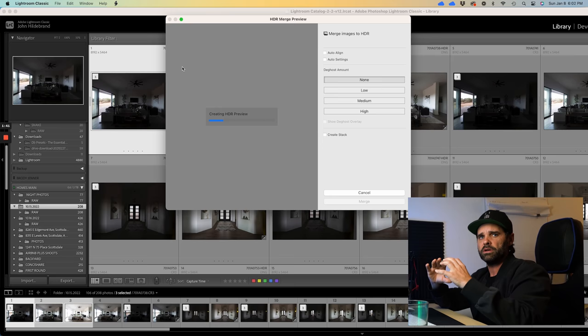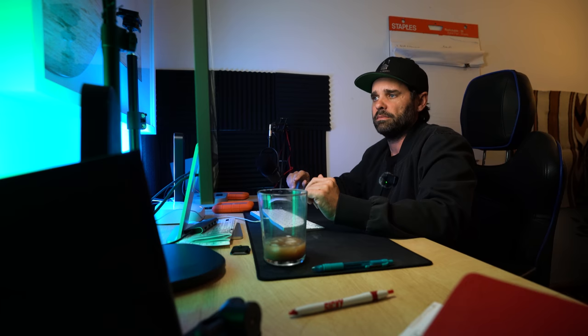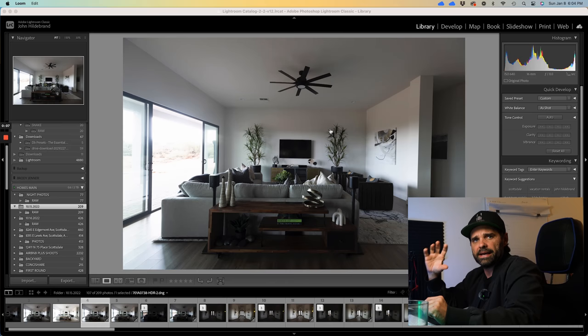After you merge, you'll still need to make some tweaks, but it's a really quick and easy way to get great shots. My computer is fast so it's already done. As you can see, the image is nice and clean — it brings in the highlights, the shadows, gives a lot of detail. It's a great overall image.